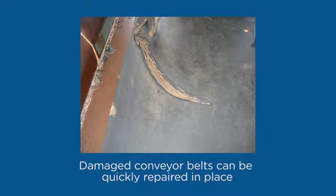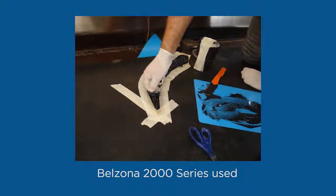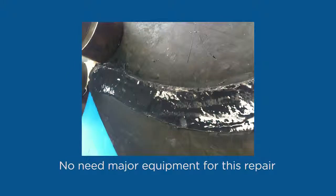Conveyor belts used to load and unload cargo can be quickly repaired in place using Belzona 2000 series elastomers. This saves substantial time and eliminates the need for hot vulcanizing equipment.